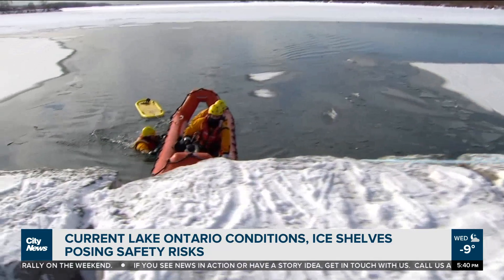Constable Kevin Lee echoing concerns about the current conditions: within the City of Toronto, it's even less likely to be able to guarantee safe ice because there's warm water outflows underneath the ice, deteriorating it from the bottom up.